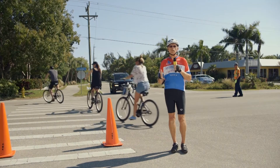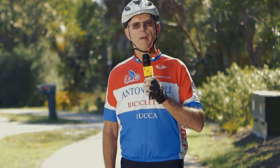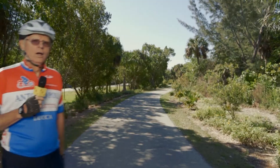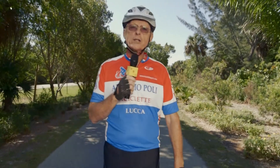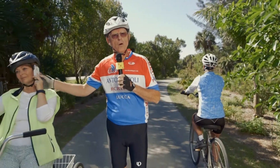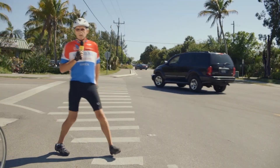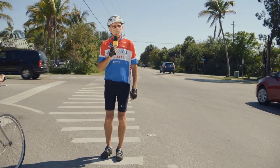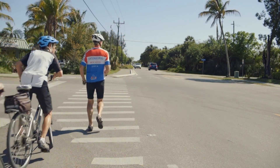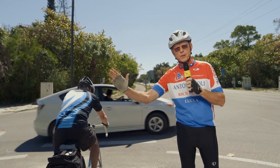Biking on Sanibel can present some unique conditions. Where else would you have to stop your bike to avoid a gopher tortoise? Also, Florida state law prohibits the use of any kind of listening device other than a hearing aid, and if you're on a bike, making cell phone calls or texting are really bad ideas. At intersections, pay close attention to motor vehicles — make sure that drivers can see you before you proceed. If you have any doubts, stop until you're sure it's safe.